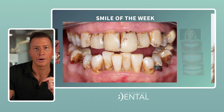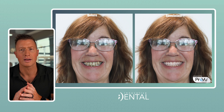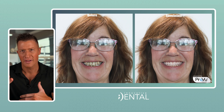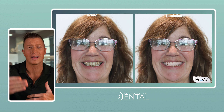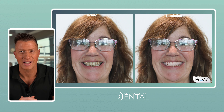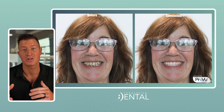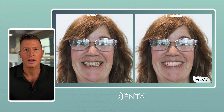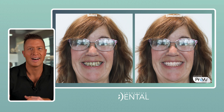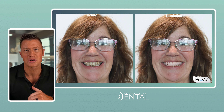We were able to help her with a smile simulation. I think this is super important — if you're going to get a smile transformation, let's figure out what the smile is going to look like first. All of our Innovative Implant smile transformations start with a smile simulation so we make certain we know where we're headed. Obviously it's just theoretical, just an image on a computer, but we design this and make sure it looks right.